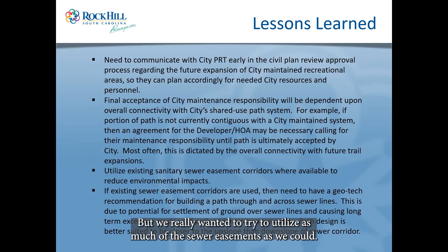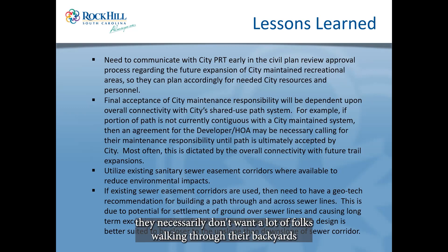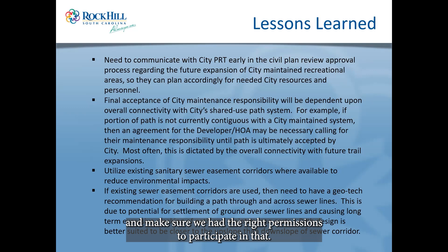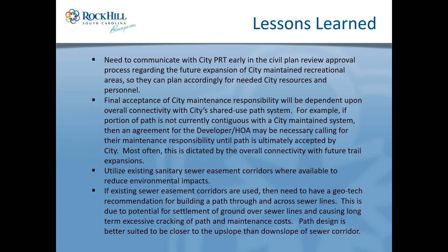We tried to utilize as much of the sewer easements as possible, but in some cases that meant going back to original property owners to confirm we could put people on those corridors. In a commercial area that's not a big deal, but in a residential area people don't necessarily want folks walking through their backyards where a sewer easement runs. Where sewer corridors were used, we made sure geofabric was used to protect the sewer line from any vehicular traffic that might eventually travel over it.